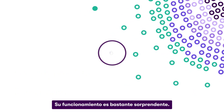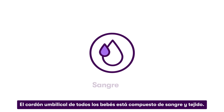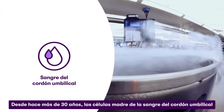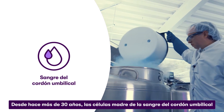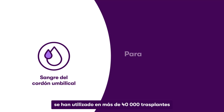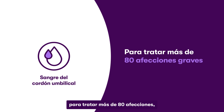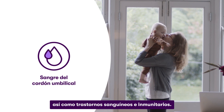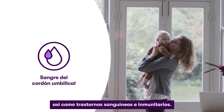How it all works is pretty remarkable. Every baby's umbilical cord is made of blood and tissue. Over the last 30 plus years, the stem cells from cord blood have been used in over 40,000 transplants to treat more than 80 conditions, including cancers like leukemia and lymphoma, as well as blood and immune disorders.